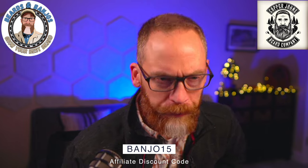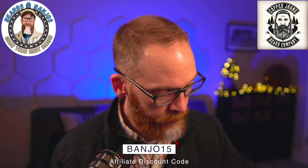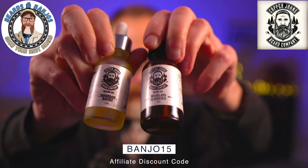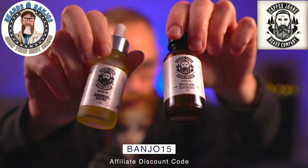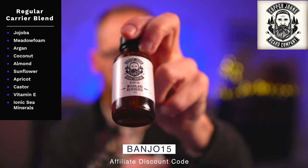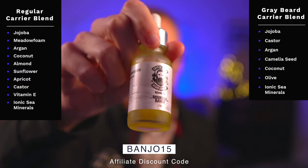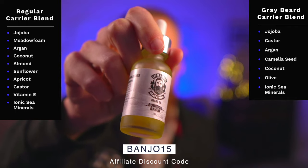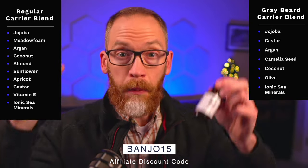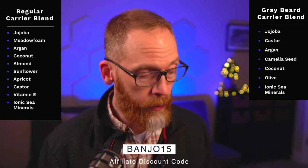I also want to compare the oils — the Gray Beard series versus the regular line. The regular oil contains jojoba, meadowfoam, argan, coconut, almond, sunflower, apricot, castor, vitamin E, and ionic sea minerals. The Gray Beard line is different: it's jojoba, castor, argan, camellia, sea buckthorn, coconut, olive oil, and ionic sea minerals. They both work well for me and I don't necessarily like one a whole lot better than the other — they're pretty similar. If you've tried both, let me know if you can tell a big difference.